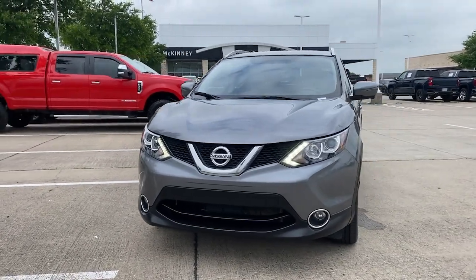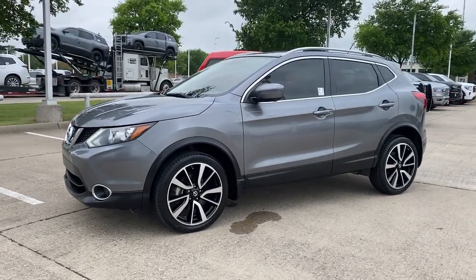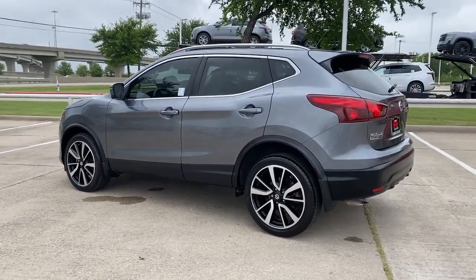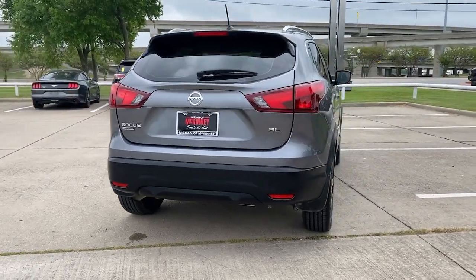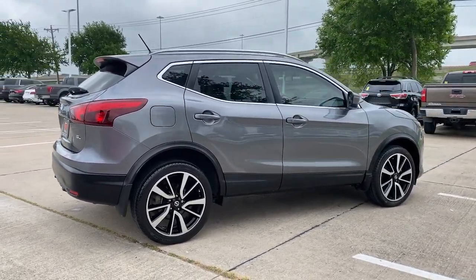Picture yourself in the 2017 Nissan Rogue Sport. This vehicle still has fewer than 45,000 miles on the clock, so it won't last long. Style, security, and efficiency blend beautifully in this Nissan Rogue, the handsome, family-friendly compact SUV that offers standard driver-assist safety features and a smooth, responsive ride.